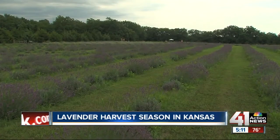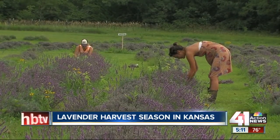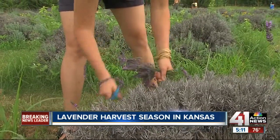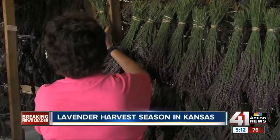It's harvest time in Kansas for one very fragrant flower. Today we got a look behind the scenes at the Washington Creek Lavender Farm in Lawrence. The farm has nearly 6,000 plants and seven different varieties. They do everything by hand, including cutting the plants with scissors.